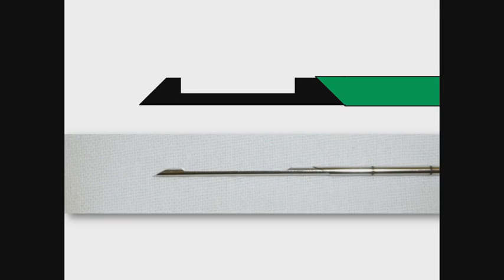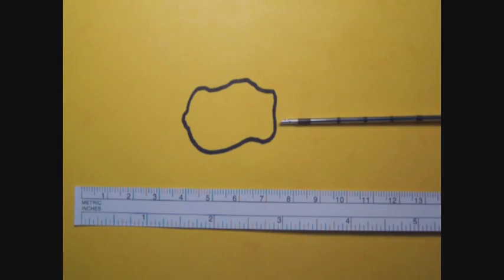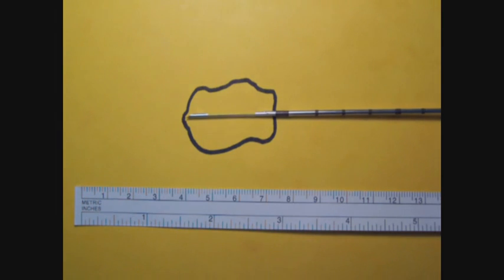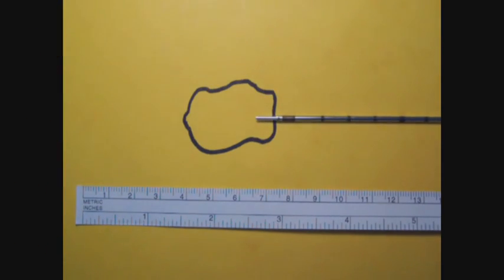The true-cut needle is comprised of two parts: the inner notched cannula and the outer case. The needle is introduced into the tumor under ultrasound guidance. When the biopsy gun is triggered, the inner notched cannula is ejected first, followed by the outer case, which closes the cylinder-shaped tissue in the inner cannula notch. The biopsy gun is mechanical and uses a spring-activated mechanism. After the trigger is pulled and squeezed, both parts of the needle are ejected forward in a fraction of a second.